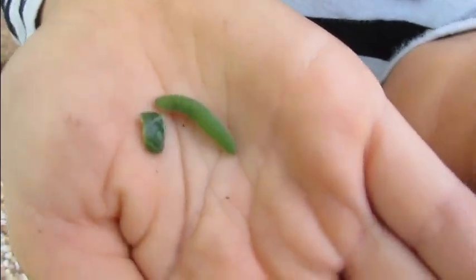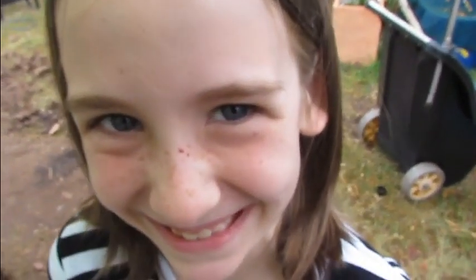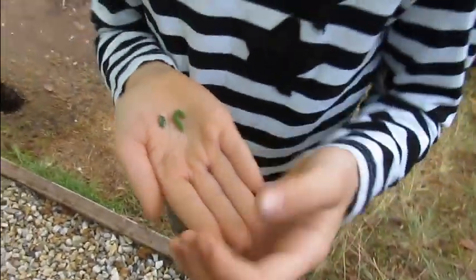Kira is consorting with the enemy — she's trying to feed a cabbage caterpillar. Don't do that — no, bad!